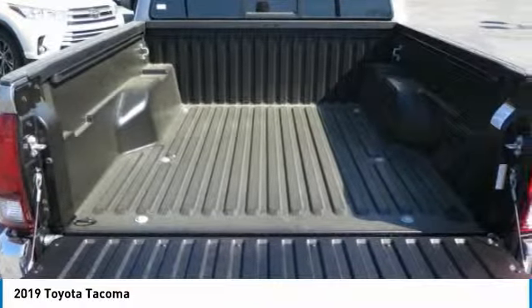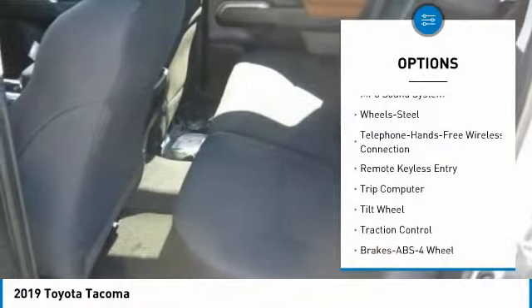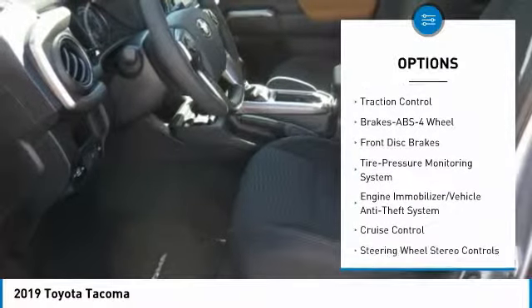Here are some of this vehicle's great options: traction control, anti-lock braking system, Bluetooth wireless data link for hands-free phone, air conditioning, power steering, and cruise control.